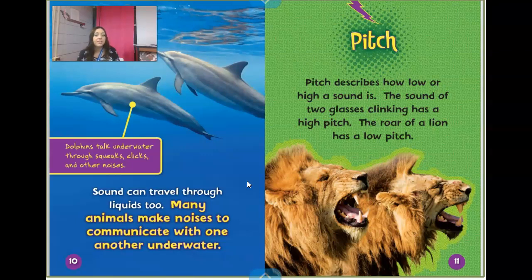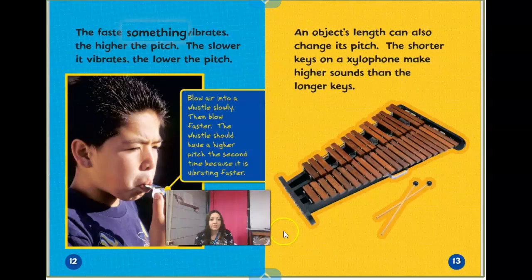Pitch describes how low or high a sound is. The sound of two glasses clinking has a high pitch. The roar of a lion has a low pitch. And in our book Simply Sound, we saw part of that too — they took a rubber band really tight, and when they plucked it, it made a really high sound because it vibrated really quickly. When they pulled it back loosely and plucked it, it didn't vibrate as quickly and it made a low sound. The faster something vibrates, the higher the pitch; the slower it vibrates, the lower the pitch.